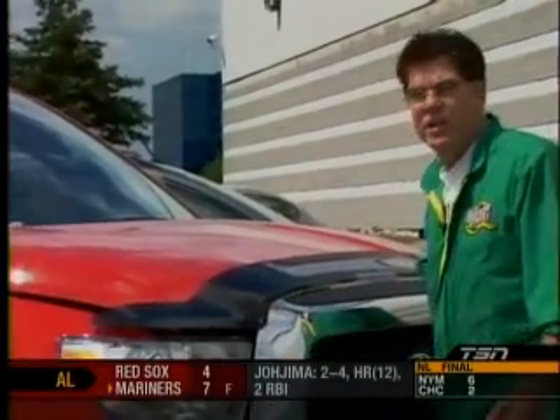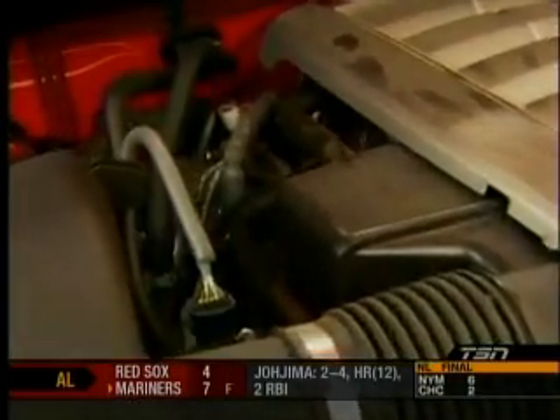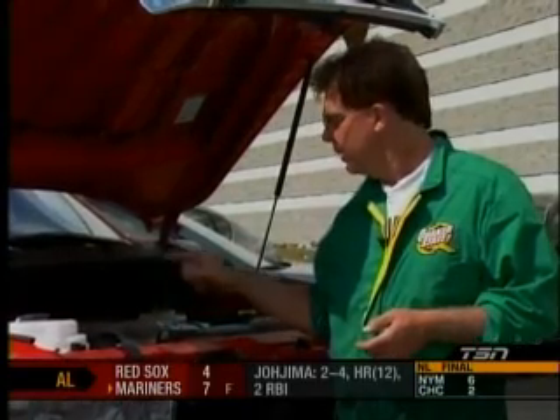You would think that with that big 5.7 V8 it'd be tough to service, but that's not the case. You open the hood on the Tundra and there's great access to the engine. In spite of the big engine, everything comes off relatively easily. Toyota is famous for being very mechanic-friendly, and the Tundra is no exception.